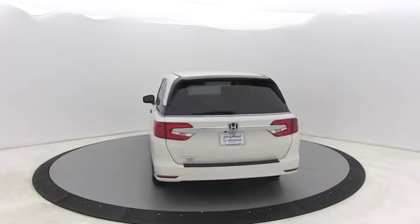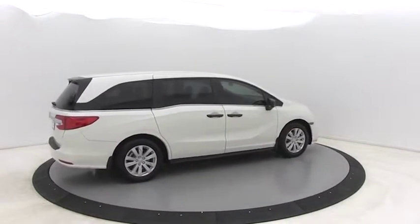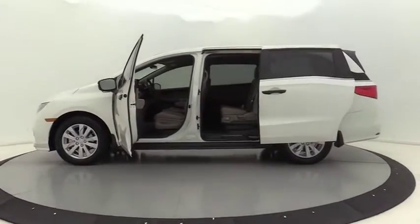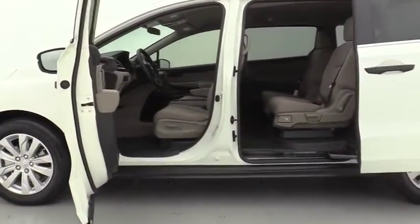Power passenger seat, traction control, dual airbags, alloy wheels, power steering, four-wheel disc brakes, electronic stability control, trip computer, rear window defroster, security system.